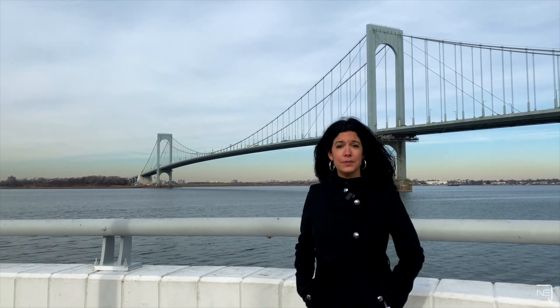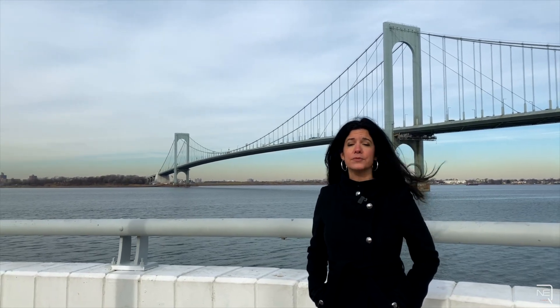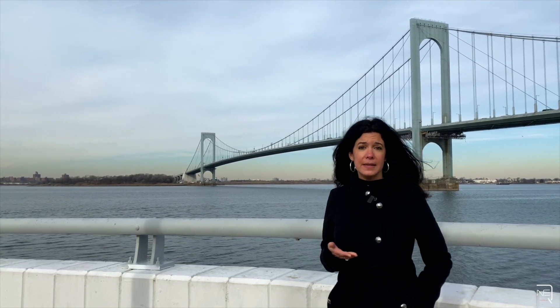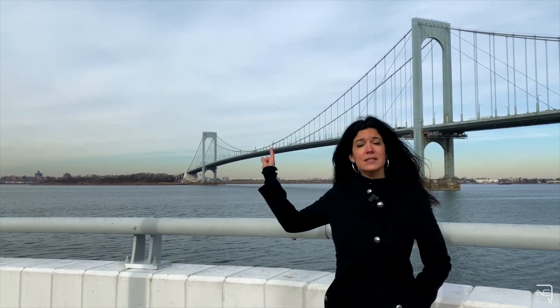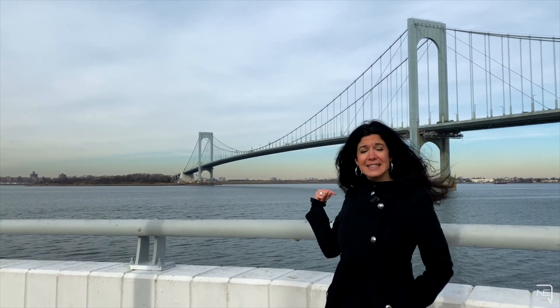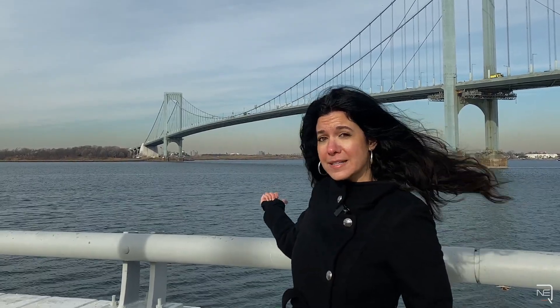The bridge was designed by Othmar Ammann, who was also responsible for designing many other bridges in the area connecting the boroughs — we spoke about him in previous videos. The Whitestone Bridge connects Ferry Point Park in the Bronx, spans the East River, and connects it to Whitestone, Queens, overlooking Francis Lewis Park right here behind me.